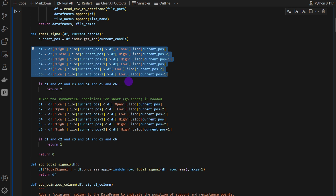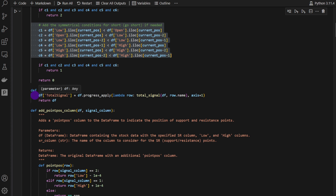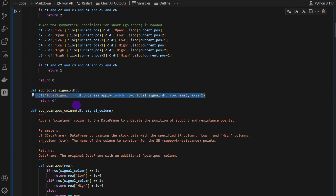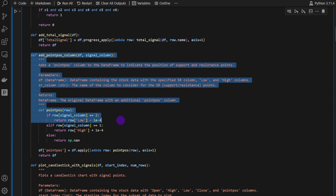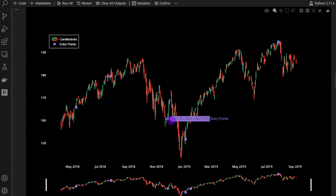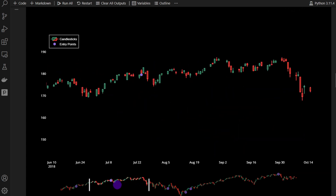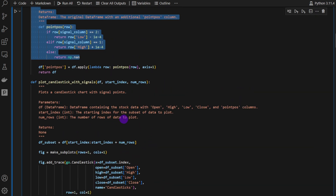The symmetrical conditions for the short position return 1, but as reported by Michael Harris in his book, this is a long-only strategy, so the short part is included just for reference and won't be used in the backtest. We add the total_signal as a new column to the data frame, and point positions are added to visualize the signals on a chart as purple dots. Here's a good example — we can see a typical V-rejection and how price gained upward momentum afterwards. Sometimes it works well; other times, like this signal here, it's a fake and would likely get stopped out.